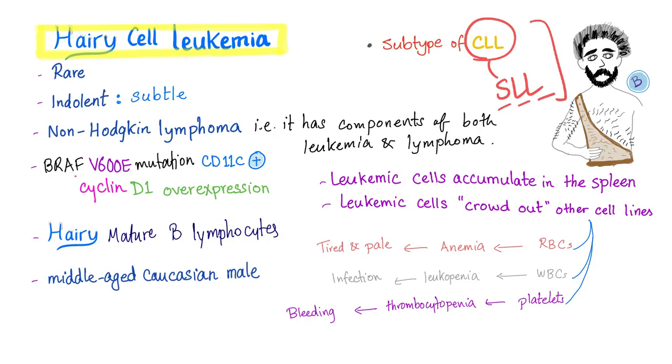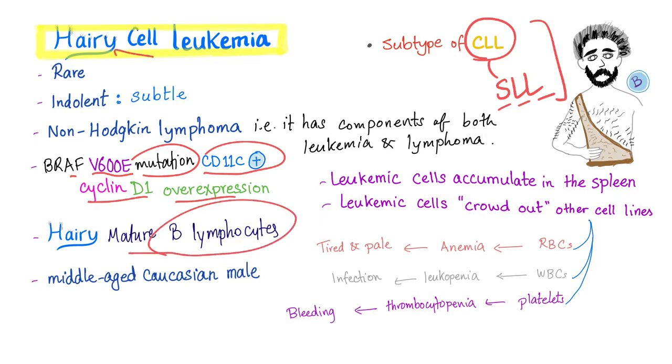Key molecular and immunophenotypic features include the BRAF V600E mutation, CD11C positivity, and overexpression of cyclin D1. The hairy cells themselves are mature B lymphocytes.